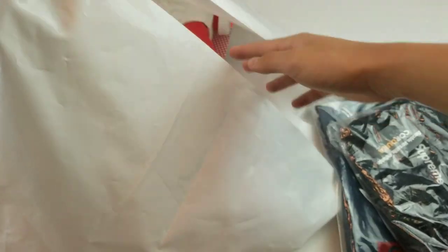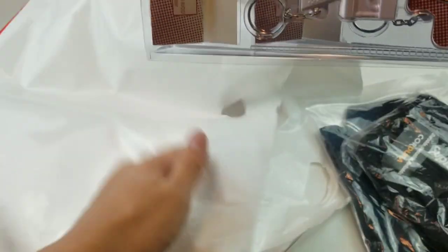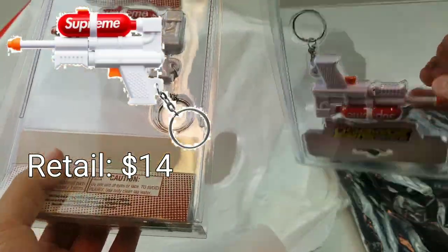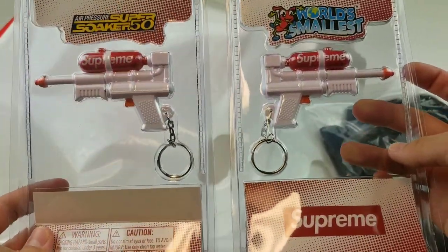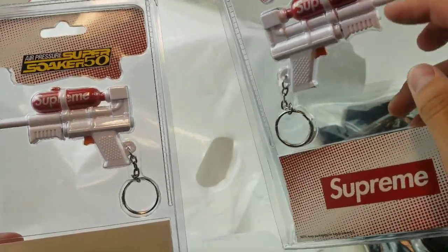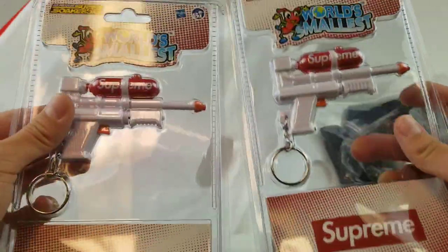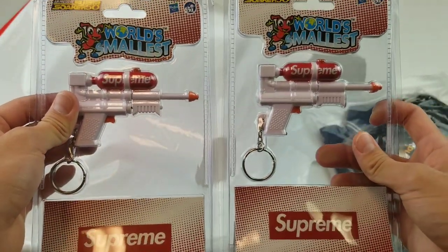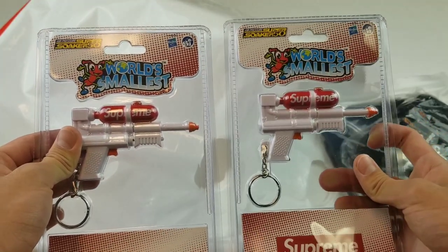I did get two Super Soaker keychains. These are actually really cool because you can actually use them as a water gun. Even though it's just a keychain, you can put water in this really tiny hole up here, pump it, and water actually does shoot — which is really cool. It's just a mini version of the actual gun itself. I did end up picking up two of these — they were $14 US each.